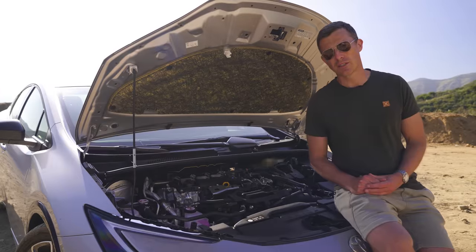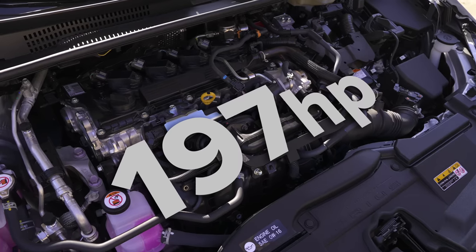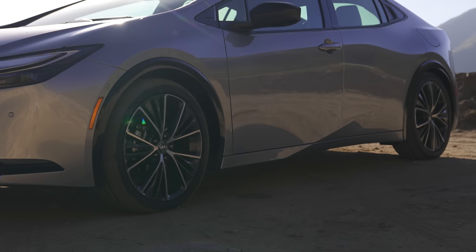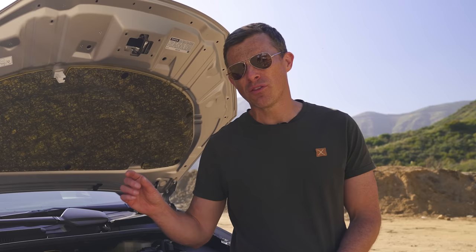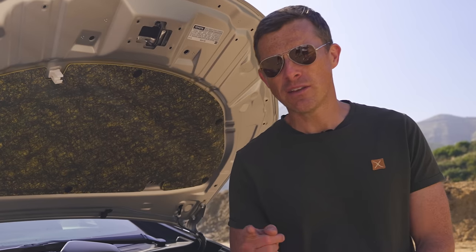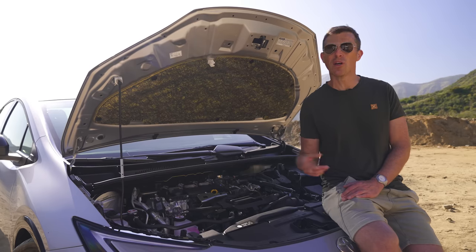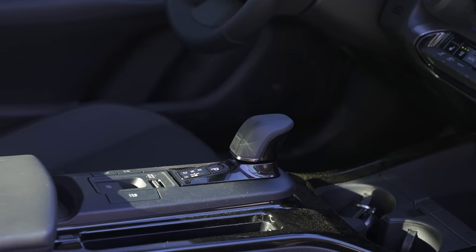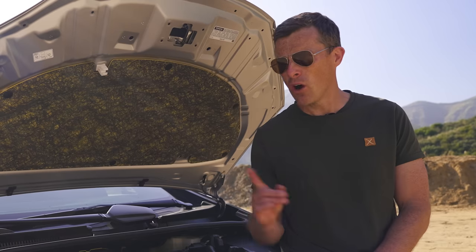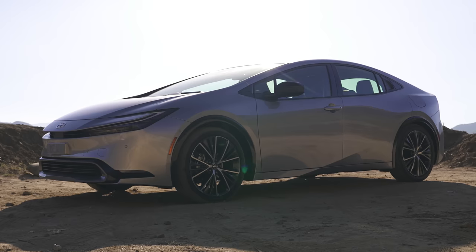The Toyota Prius uses a two-litre naturally aspirated four-cylinder petrol engine mated to an electric motor, putting out 197 horsepower, driving the front wheels via a CVT automatic gearbox. There's also an all-wheel-drive version with an extra rear motor, boosting power by just two horsepower to 199. Then there's the plug-in hybrid: same two-litre engine with CVT, but 223 horsepower and over 40 miles of electric-only range. You can't get the plug-in hybrid with all-wheel drive.